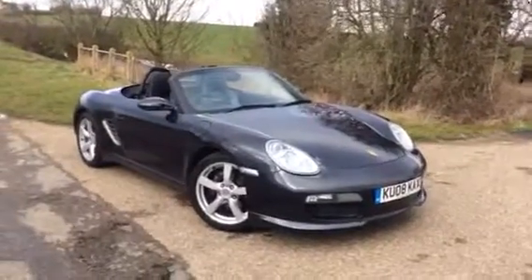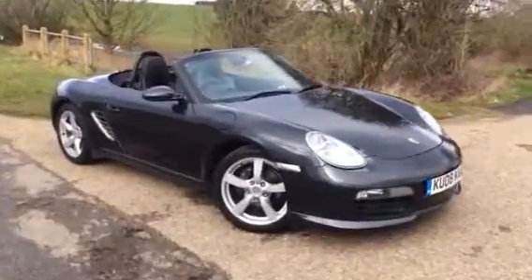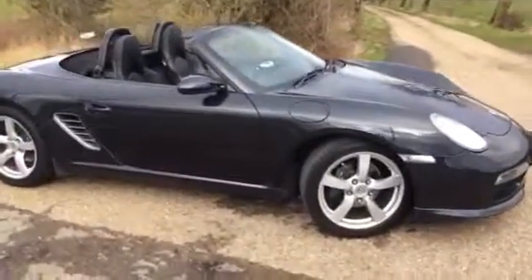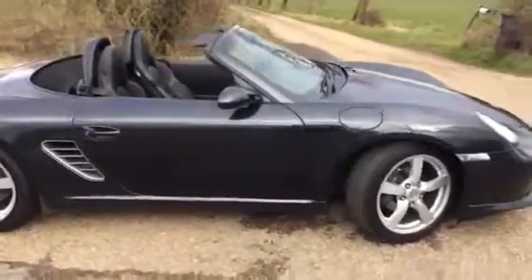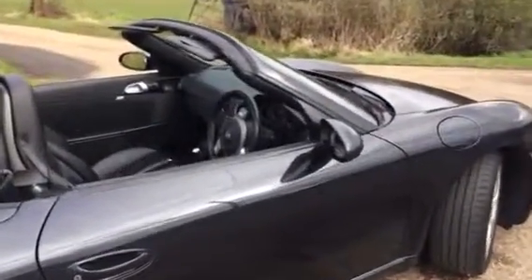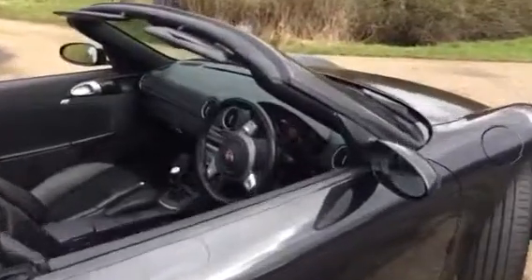Here we have a 2008 Porsche Boxster 2.7 987 Sports Edition, 6-speed manual convertible. Only three owners from new, finished in Atlas Grey Metallic.